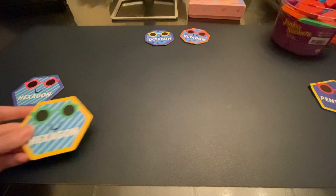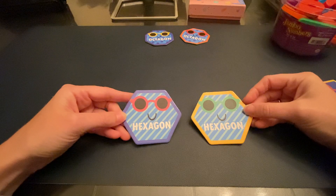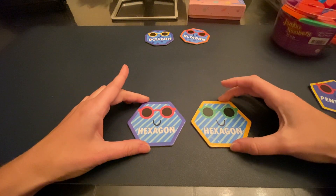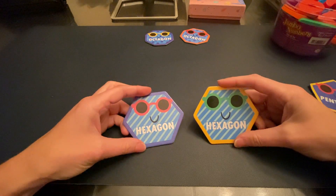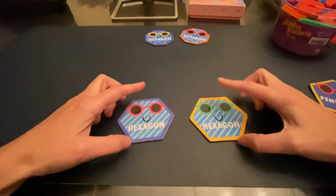Next you have six sides, which is the hexagon. I like to call this the — it's trying to be a stop sign, but it's not, because it doesn't have enough sides. It's only got six sides.